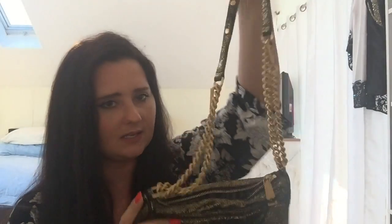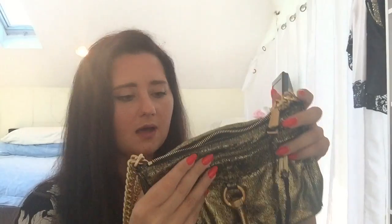My next bag is my Rebecca Minkoff bag in the gold lamé — this is the Mini MAC. This bag's really cute. It is pretty heavy because the chain is so heavy, but you can wear it crossbody, or you can tuck the strap in and use it as a clutch. There's so much you can do with this bag. It is not leather — it's a type of fabric, I think like cotton. It's so flashy; I love the color of it.